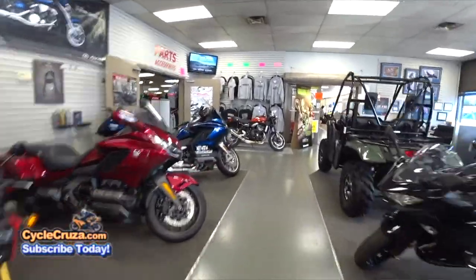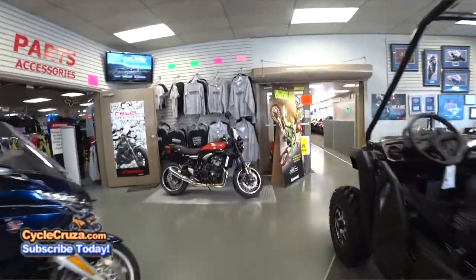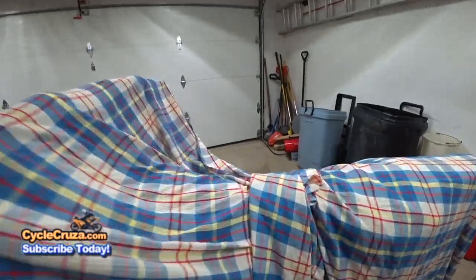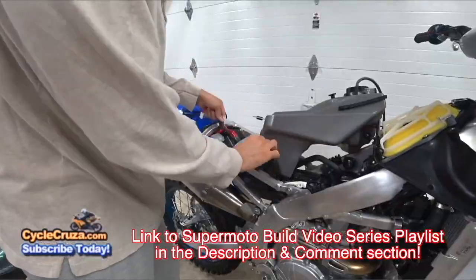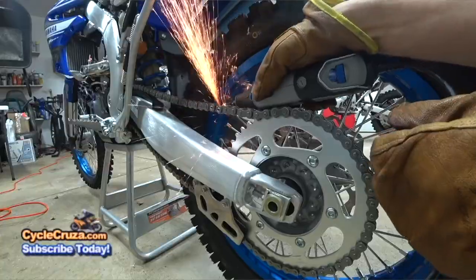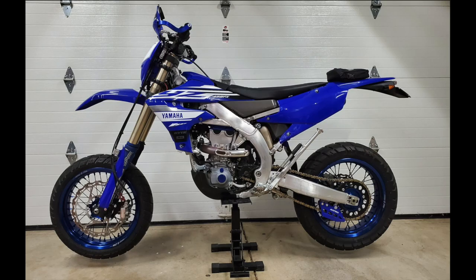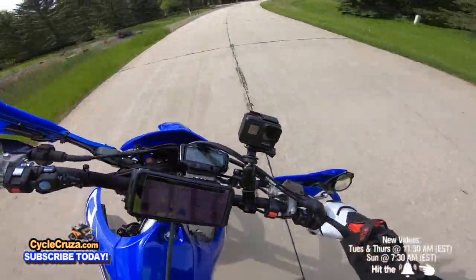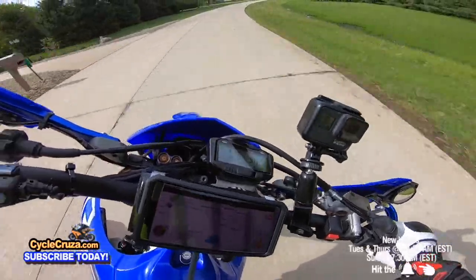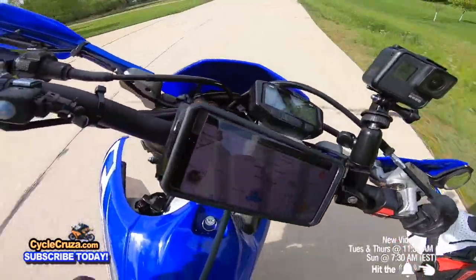I bought my 2019 Yamaha YZ450FX brand spanking new back on September 1st 2018 — three and a half years ago. I did a custom street legal supermoto build on it as soon as I bought it, and I've ridden it 95% street and 5% off-road. I have yet to do a single valve check or top end rebuild on this bike, and I have absolutely ripped on it every time I ride.